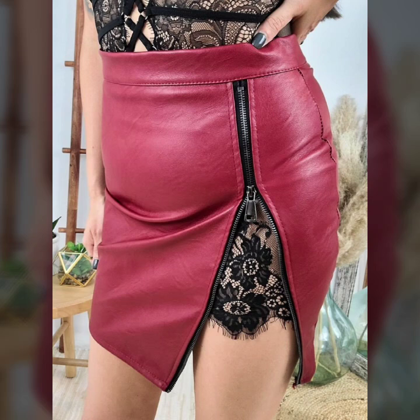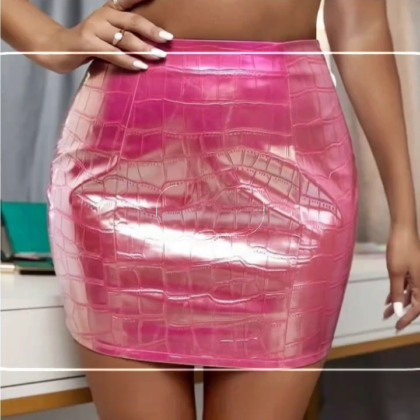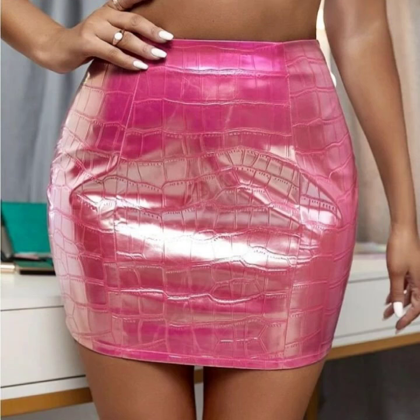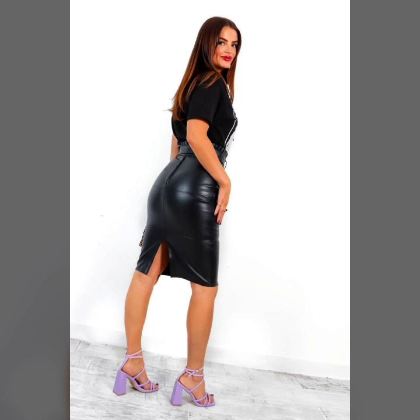If you are new to our channel and would like to see more videos like this, then please subscribe to this channel and press the bell icon. After clicking the bell icon you will get notifications of all my videos and you will never miss my video. You can easily buy these outfits from Amazon.com, Etsy.com, and AliExpress.com.